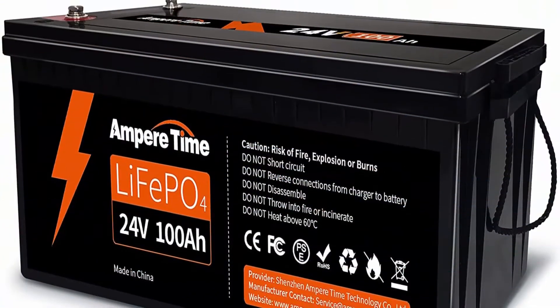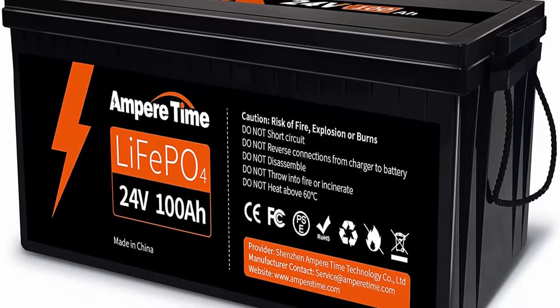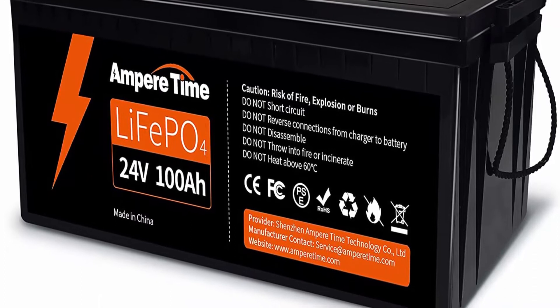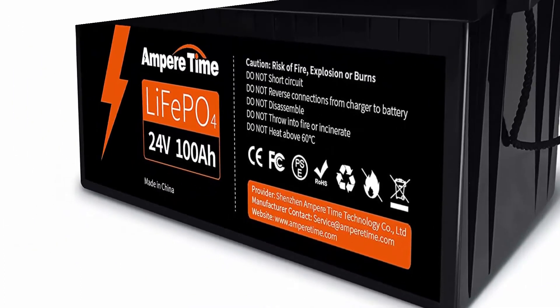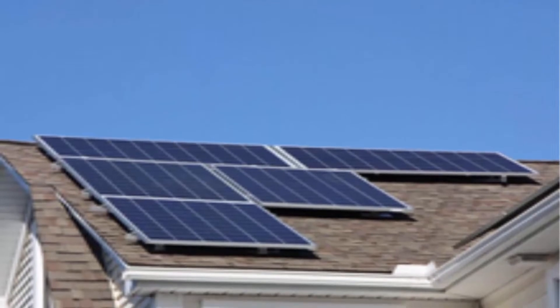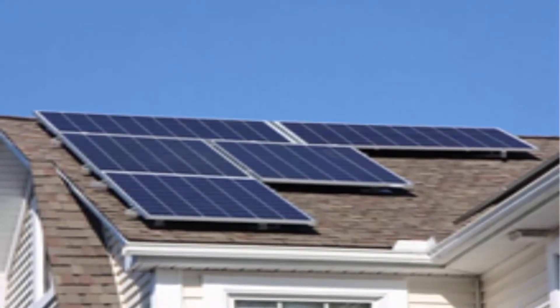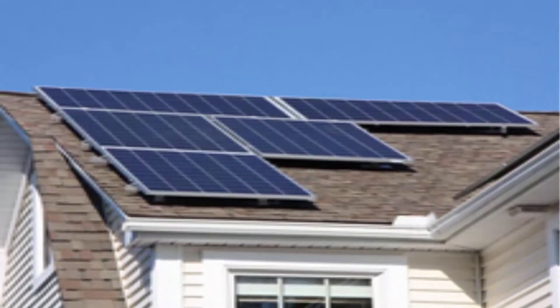Automotive Grade Lithium Battery: Ampertime Lithium Iron batteries have exceptional quality, manufactured with automotive grade LiFePO4 cells with higher energy density, more stable performance, and greater power. Highest level safety based on UL testing certificate for the cell inside the battery, with no acid, allowing safe mounting in any position.